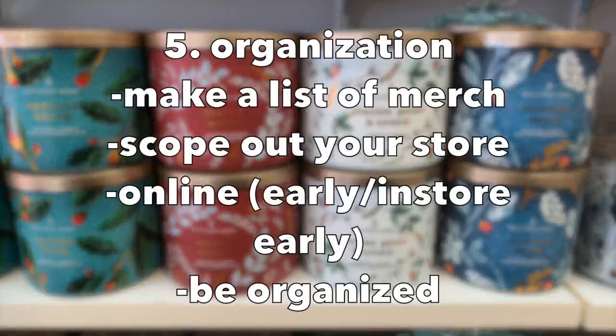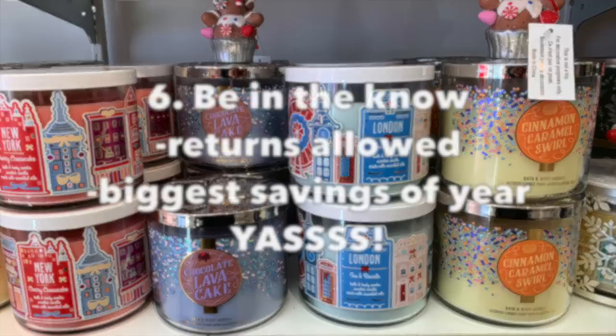I can't stress this enough — if you are super organized, this is going to be the funnest trip ever. Make a list, go online to see the different scents and what they have. If you're brave, go to the store ahead of time, scope it out, and plan a route for how you want to move around the store so you can get in and out quickly. Try to go the first day of the sale and be super organized — know where you're moving, what you want to buy, the amounts, and the cost.